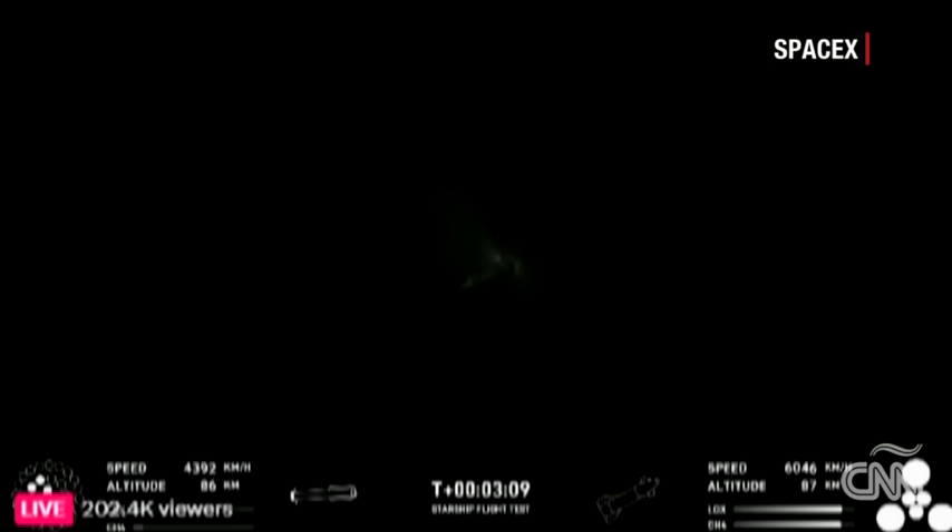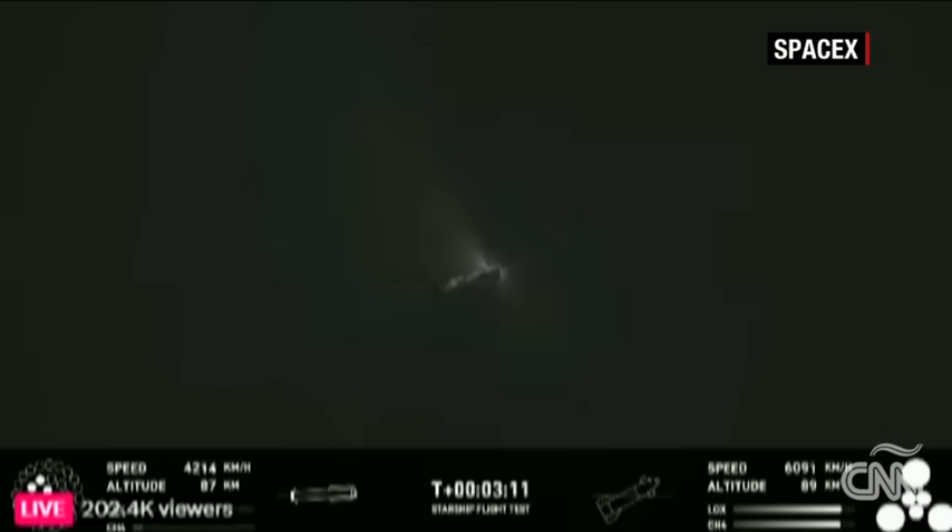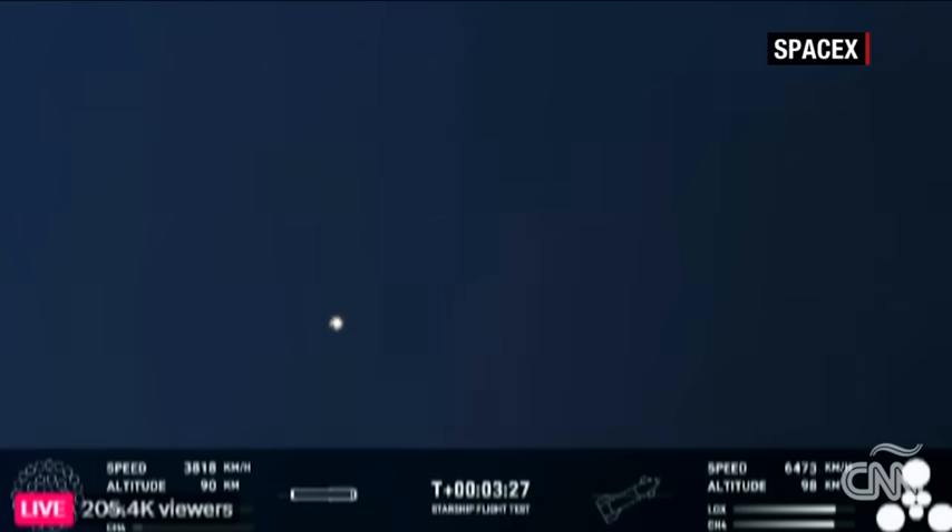We're here in the cheer room — the first ever successful hot stage for SpaceX's Starship. Incredible views of our Super Heavy booster. And as you can see, the Super Heavy booster has just experienced a rapid unscheduled disassembly. However, our ship is still underway with all six engines lit, as you can see from the GUI there at the bottom right-hand side of your screen.